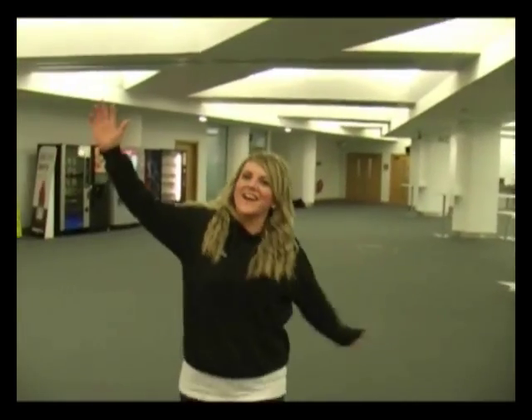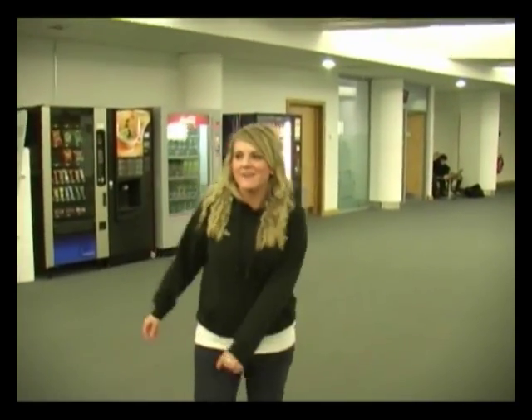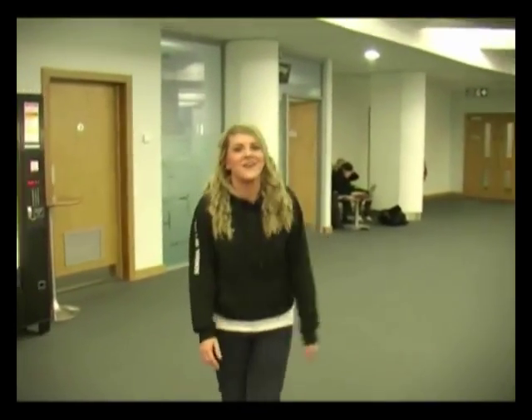This is the foyer, so this is where everyone waits for lectures. We've got three lecture theatres here and I'll take you in the biggest one because that's the best. Generally people just chit chat around here, hang out. We've got comfy chairs, vending machines, anything you can ask for whilst you're waiting for a lecture.